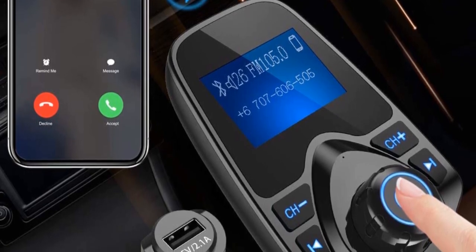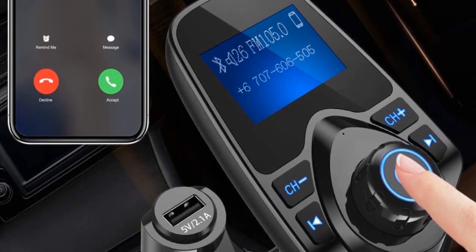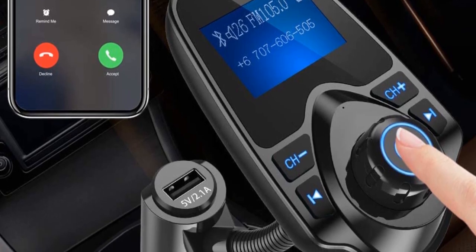Pros: Good construction. Creates Bluetooth connectivity. Voltmeter function. Cons: The Bluetooth connection could be better.